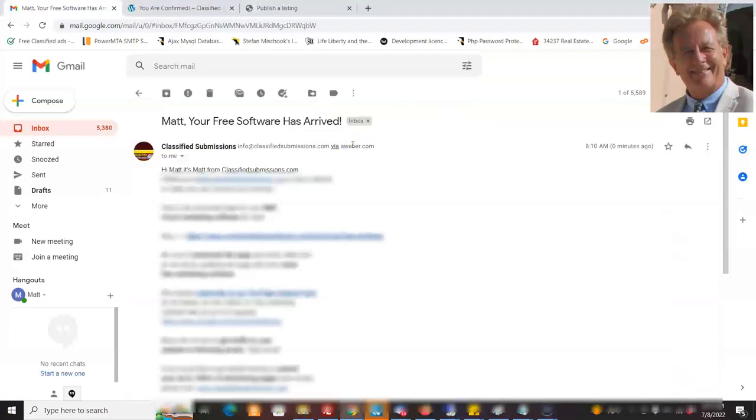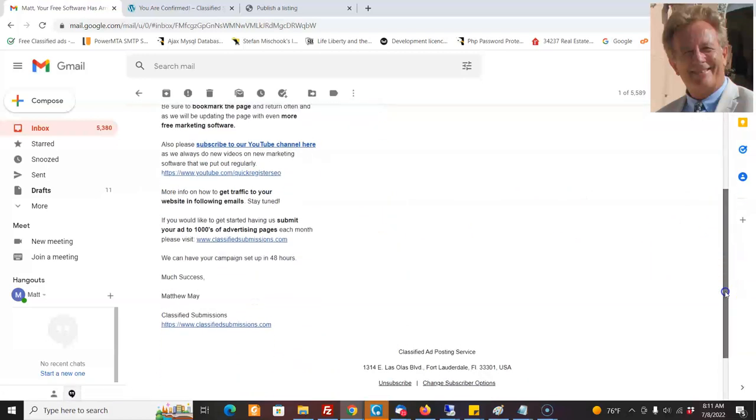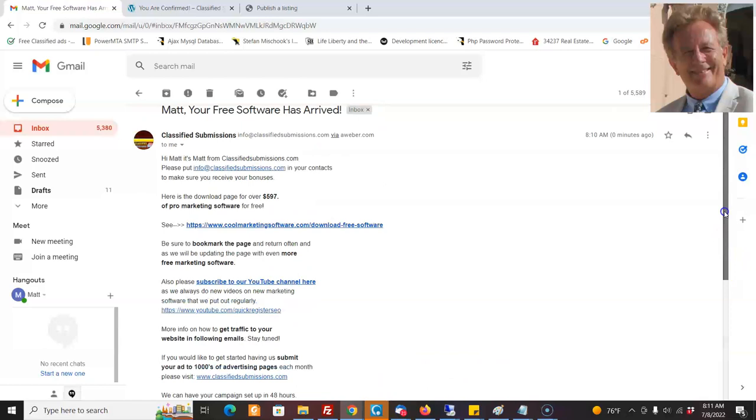Then you start getting the follow-up emails from AWeber, and we're going to set up all these follow-up emails for you. It's all going to be coded to you with your affiliate links to classifiedsubmissions.com, realppvtraffic.com, and coolmarketingsoftware.com — three different programs you can promote. These sales letters, you can completely change them. If you want to promote something else, you can. We'll set you up with the follow-up messages. You can add your affiliate links — we'll show you how to do that.